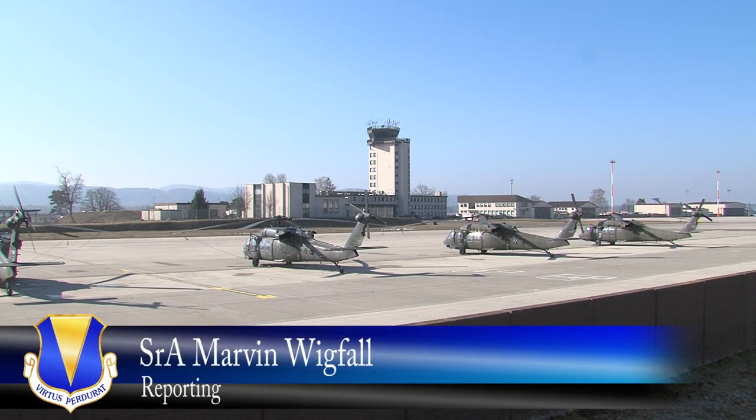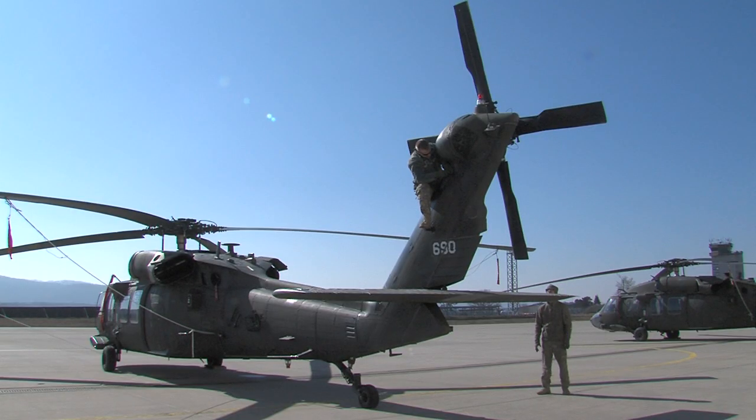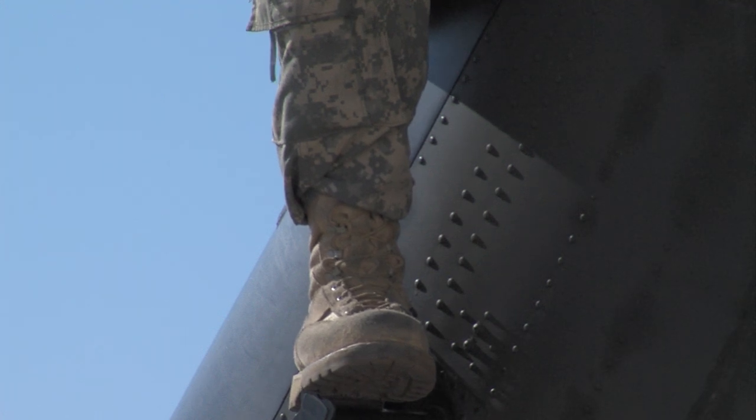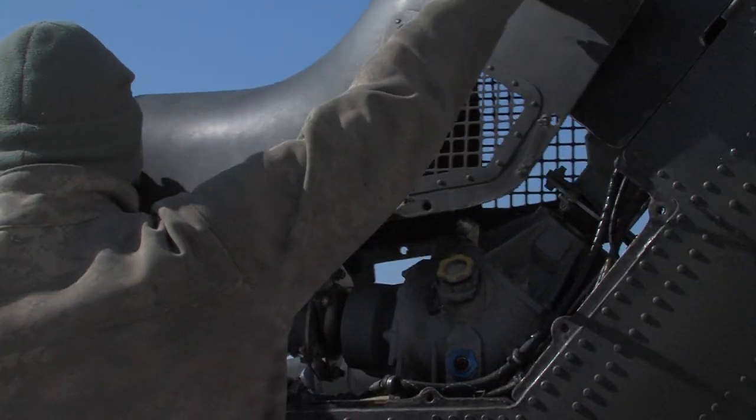Ramstein Air Base is home to many people. Its location and capabilities also make it a popular spot for visitors. Members of the Aviation Support Battalion from Ansbach traveled here with their Black Hawk helicopters to prepare them for the trip home.